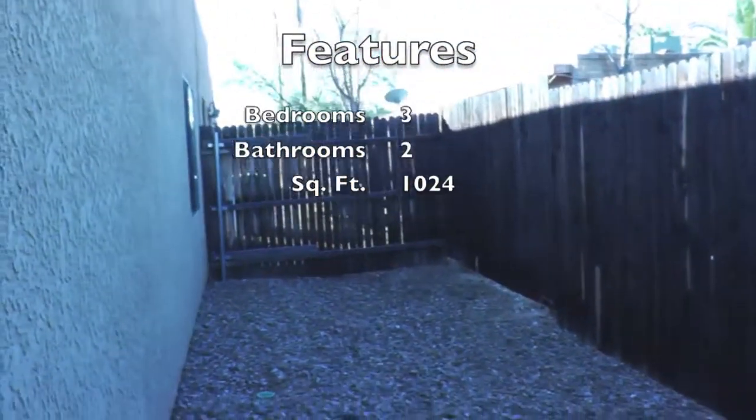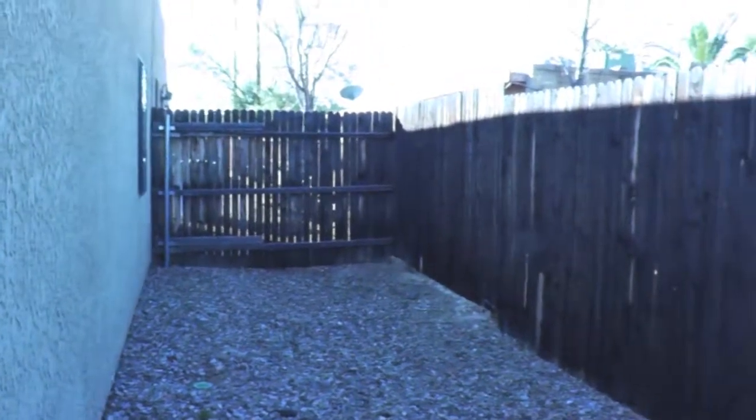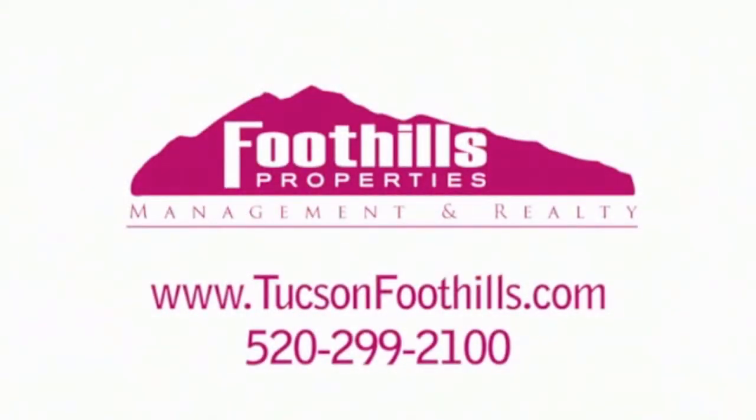Ten-minute bike ride or drive to the University of Arizona, Pima Downtown Campus, and Downtown.